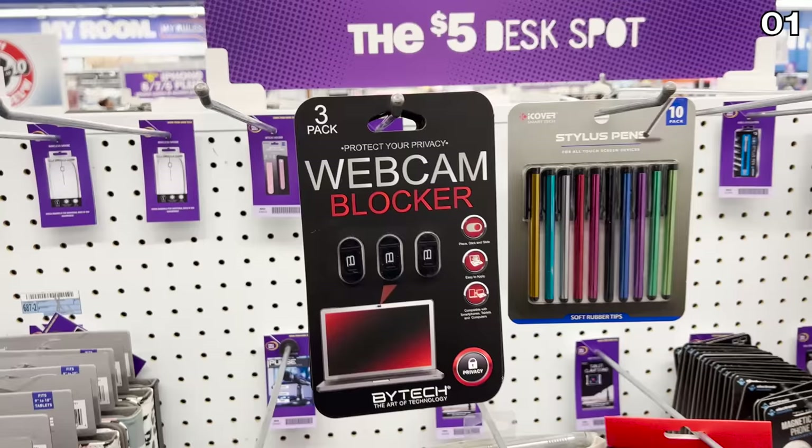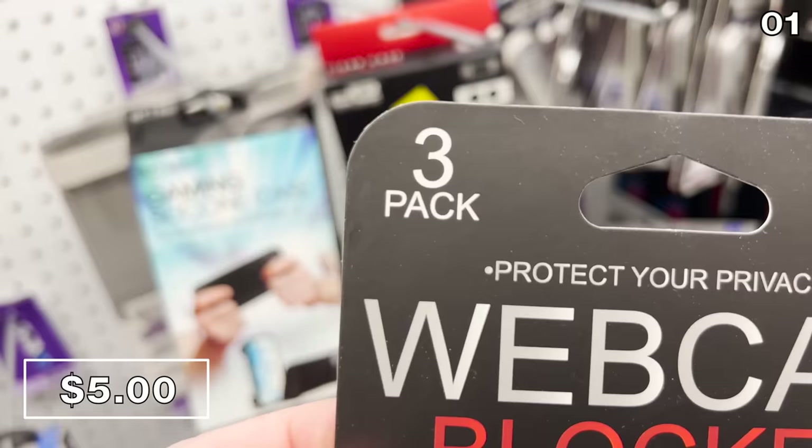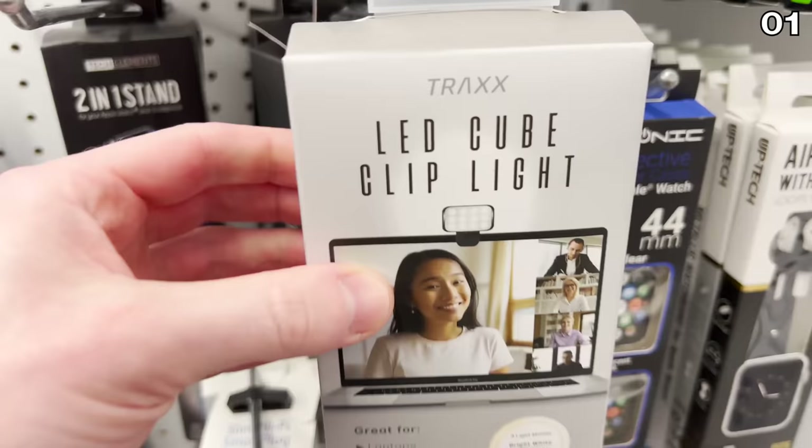In the first spot, it's a three-pack of webcam blockers for five bucks. These are stick-and-slide webcam blockers for peace of mind, great for any piece of tech where you need to implement that additional level of privacy. It works with both a webcam or a laptop where the webcam's built in.